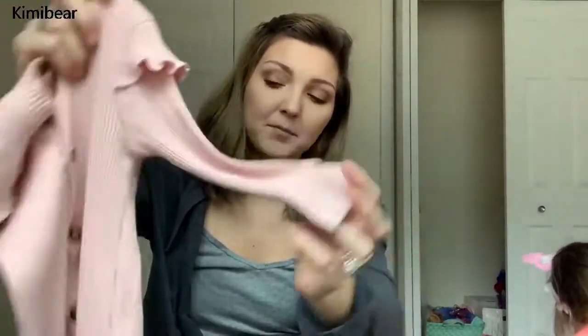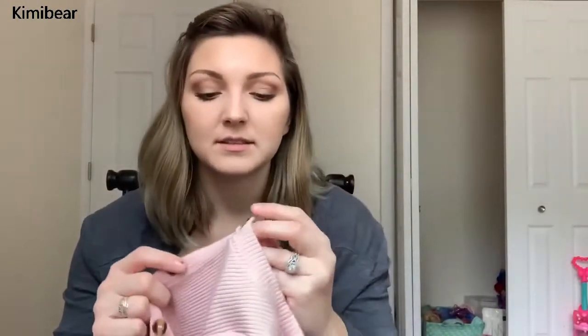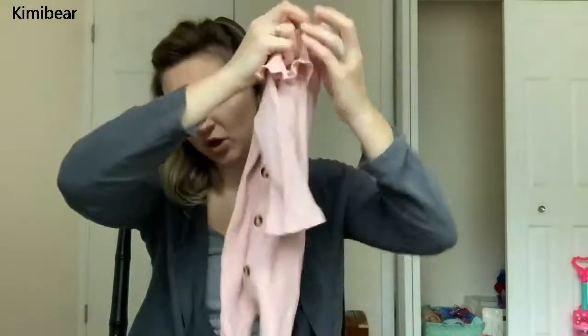I wanted to show you a few pieces that we received in the mail from Kimmy Bears. I picked these things out for Zoe — I didn't get anything for Charlotte from here. The first piece is this little ribbed one-piece; it's a really thick, nice material and it's a pretty affordable company as well. This button I need to try to iron to make sure that top part closes.